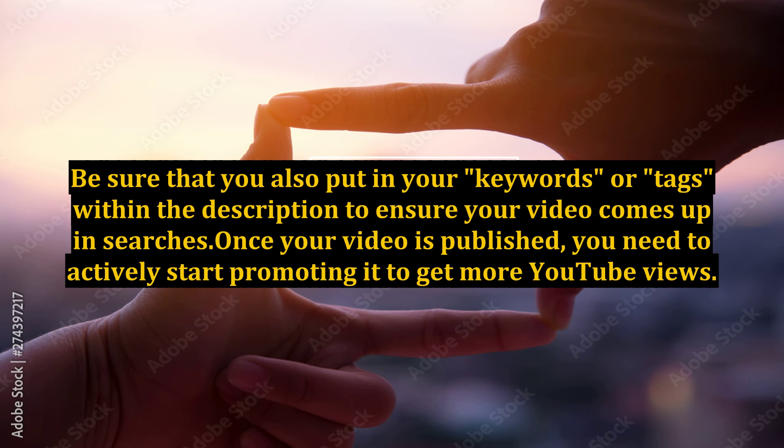Once your video is published, you need to actively start promoting it to get more YouTube views. There are free ways to promote a video and paid ways. Most people don't realize how affordable it is to actually promote a YouTube video with paid advertising.